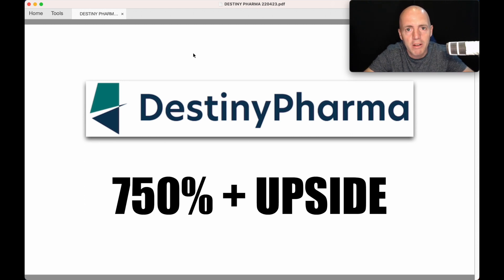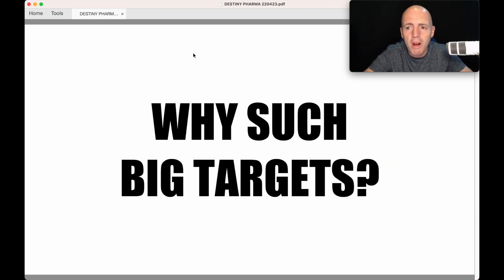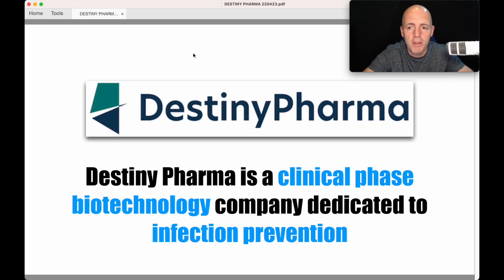I don't think I've ever seen broker targets that high before. And not only this — their target prices could become more than double this level if a deal is struck on their second asset. So why such big targets? Let's step back and see what Destiny do. They are a clinical phase biotechnology company dedicated to infection prevention.